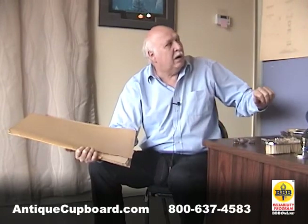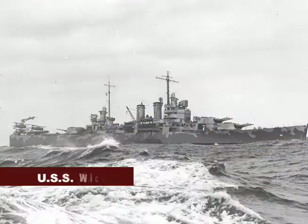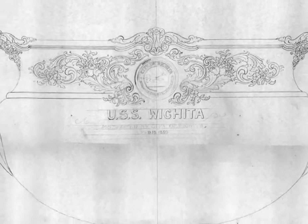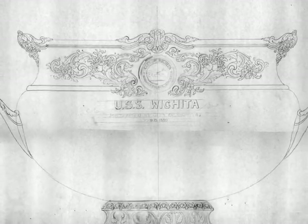This one is quite interesting — it's for the battleship the USS Wichita, and it was the silver used on the battleship. Here is the designer's drawing of the way it was to appear.